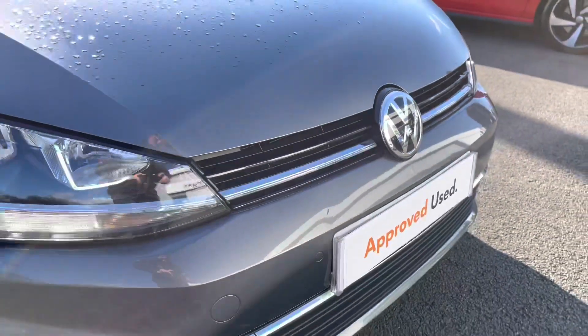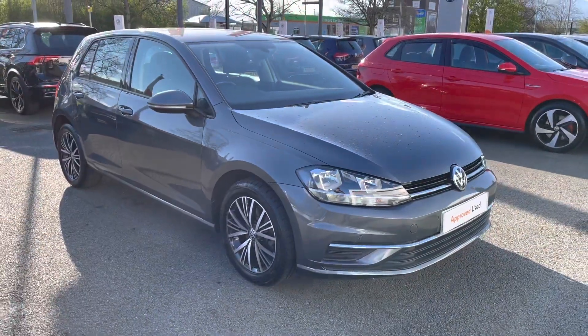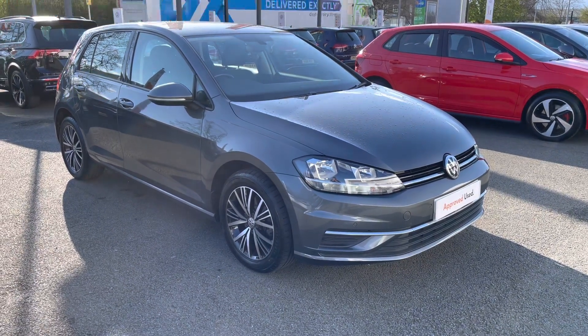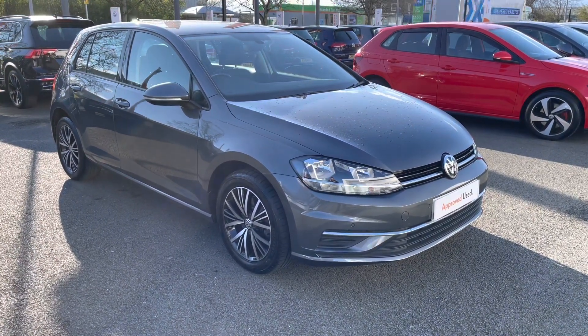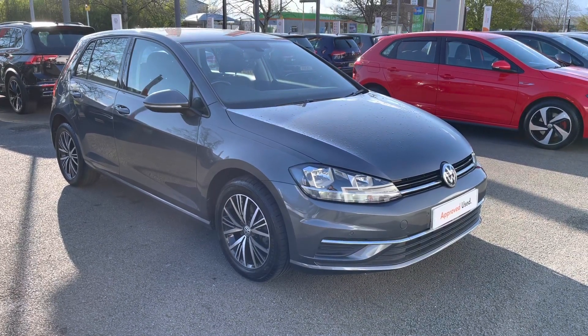Thanks very much for watching this video. If you've got any questions on this car or you'd like to book in for a test drive, please give our friendly sales team a call on 01270 864 452 — they'll be more than happy to assist further. Don't forget to ask about our flexible finance options on this car as well. Once again, thanks very much for watching and take care.